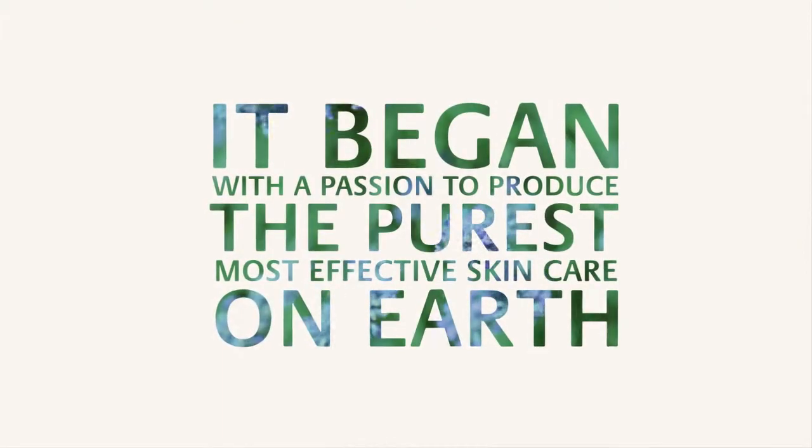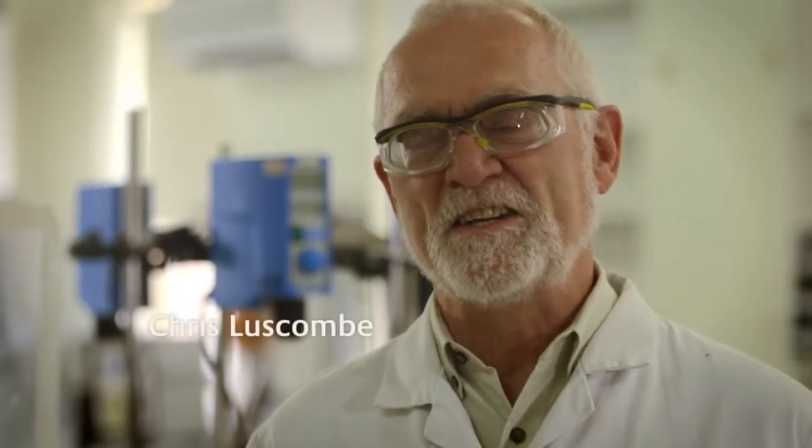It began with a passion to produce the purest, most effective skin care on earth. Hi, I'm Chris and I'm a product technician here at Jirlique.